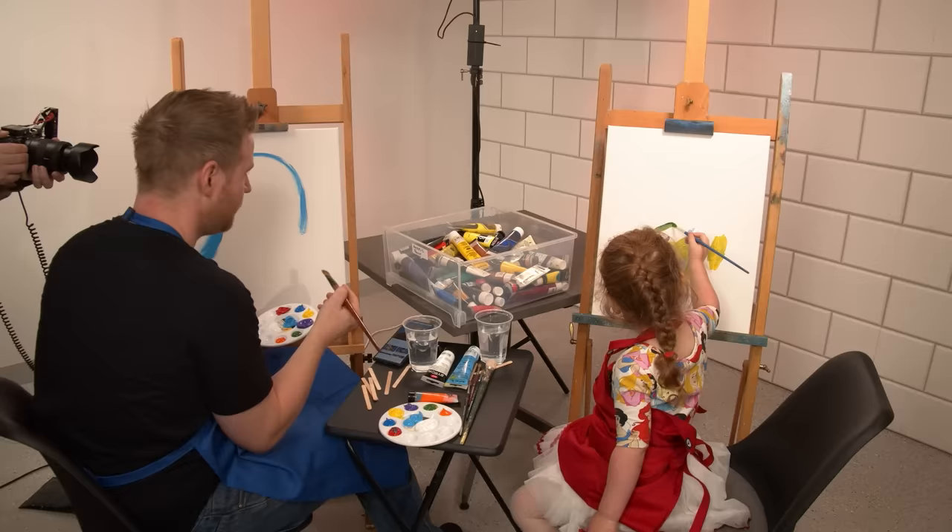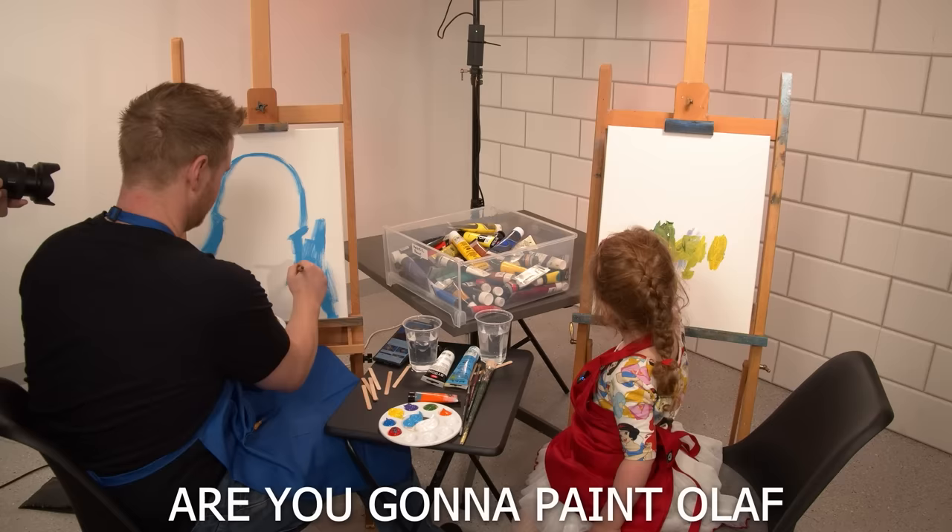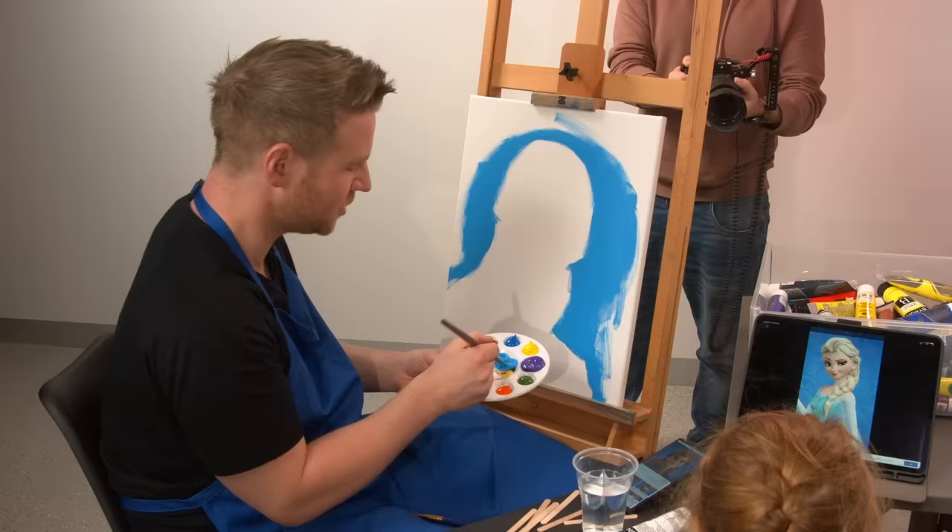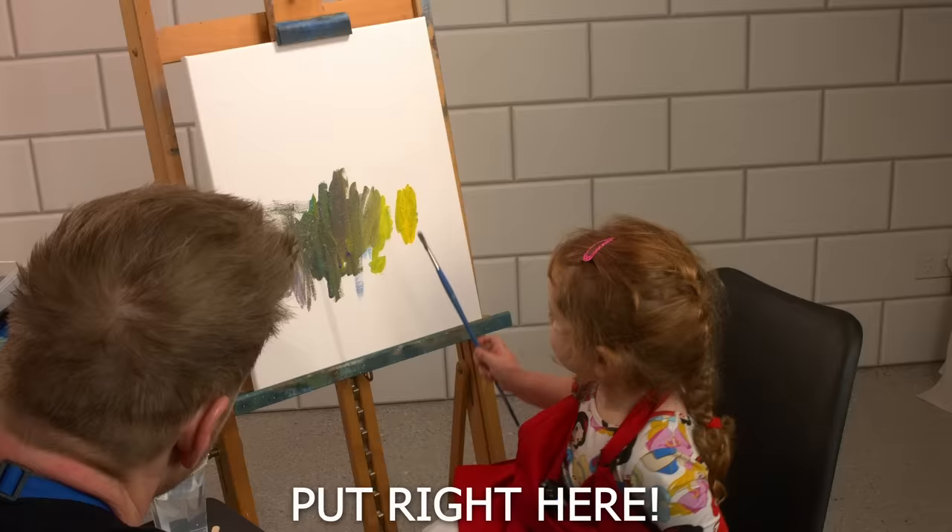So what else are you going to put in your scene aside from a tornado? Any ideas? Are you going to paint more? No, it's a tornado. It's still a tornado. This is a big tornado. So where's Elsa going to go in your picture? Right here. Oh great.